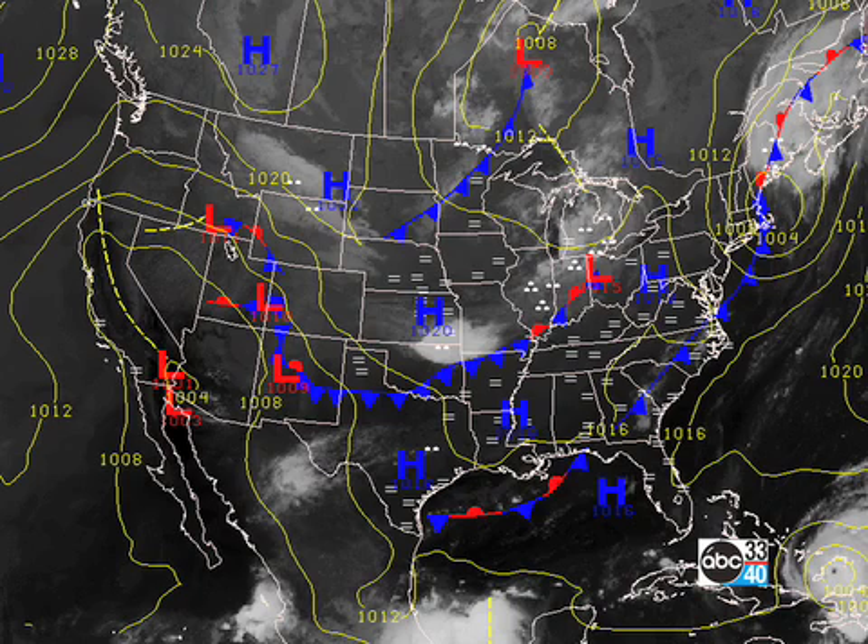We have a couple of boundaries in our area. We have one to our southeast that was responsible for a few showers yesterday morning. We didn't see much along that yesterday, but if any showers occur they'll be along that boundary — extreme southeast Alabama and over into the southern part of Georgia. There's another boundary across the central U.S.